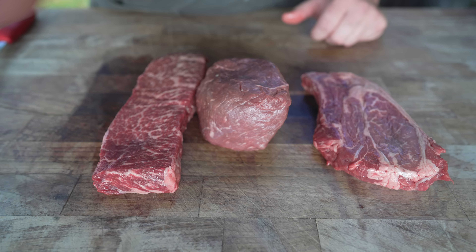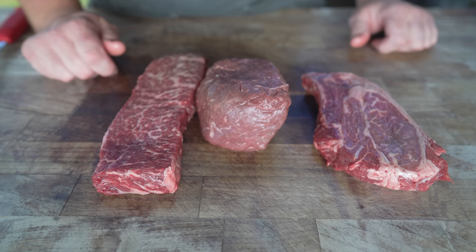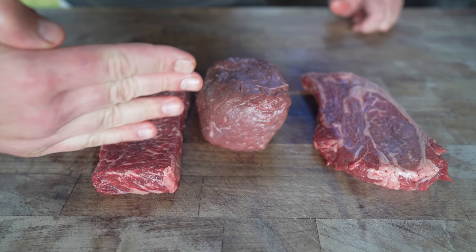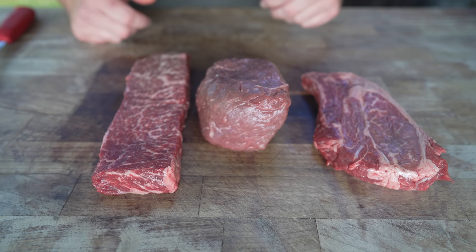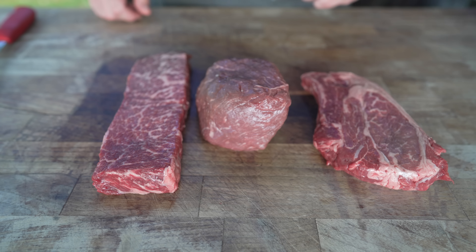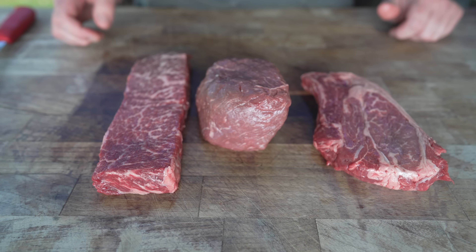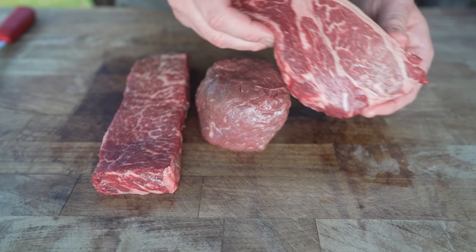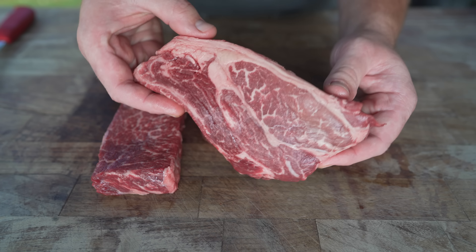Then we've got the Denver steak, also known as the under blade steak. This is an amazing steak if you've never had it before. It's from the chuck, right underneath the blade bone — similar to the blade bone in a pulled pork. Because it's from the chuck, it's got some really nice toothsomeness to it. As you can see it's very well marbled — very tasty. The grain kind of skews as you're going down, so something to take note of when you're looking at it raw so you know how to slice it. For me this is a perfect weeknight steak cut — not too rich or too indulgent, doesn't have a big fat cap. Makes for a great steak night dinner.